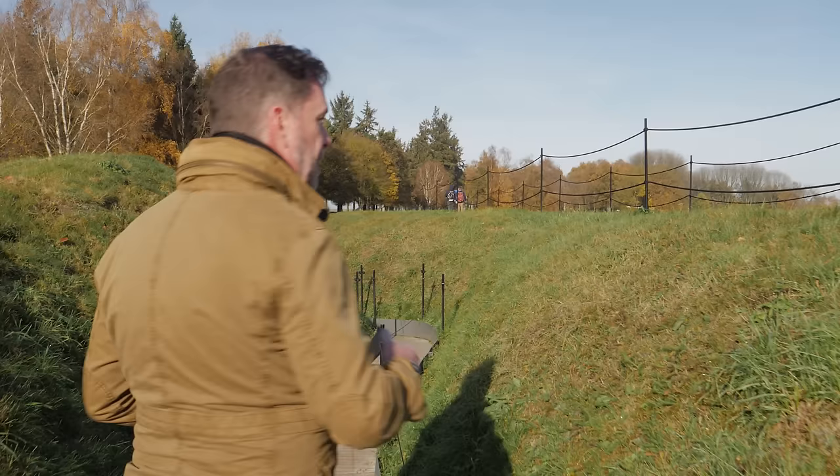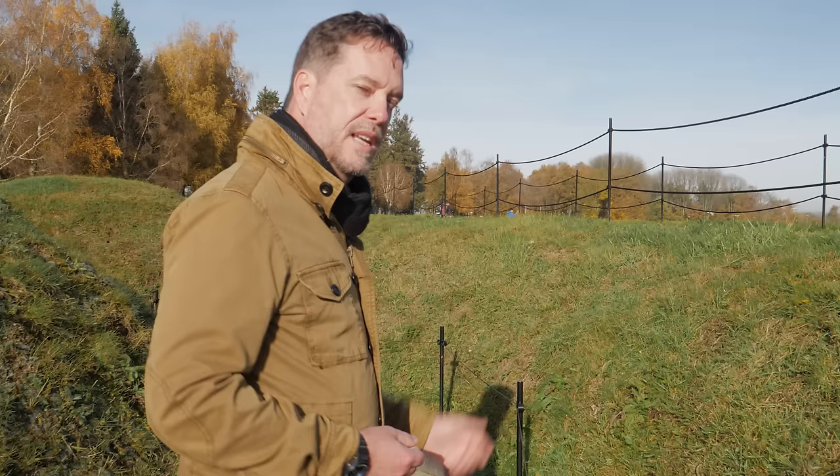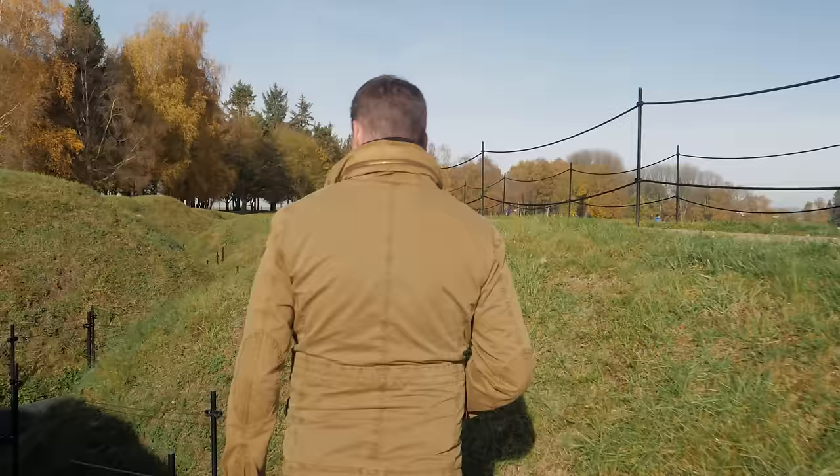The poor Newfoundlanders climbed out of their trenches, advanced across this open ground, and were cut down pretty swiftly. At the end of the day, after the attack was over, of the 800 or so who had gone into battle, more than 700 had been killed or wounded. So this really saw the end of the Newfoundland Regiment as a fighting force in the First World War.